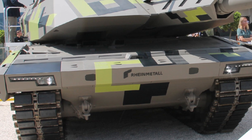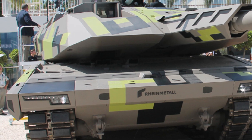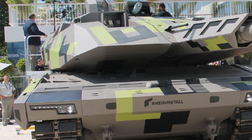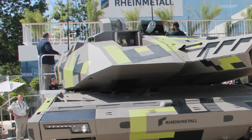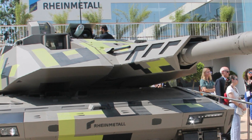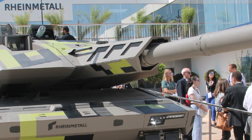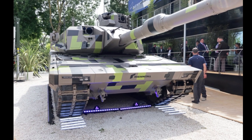In a significant development, Italy has announced plans to modernize its armored forces by procuring up to 380 KF-51 Panther tanks to replace its aging C-1 and C-2 RE tanks. This acquisition is part of a broader 10 billion euros program that also includes the purchase of over 1,000 infantry fighting vehicles based on Rheinmetall's KF-41 Lynx platform.